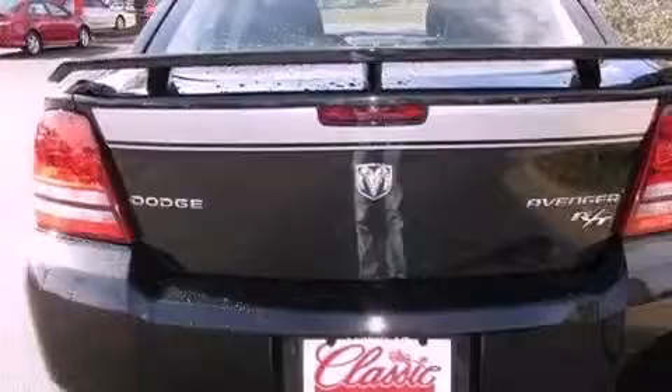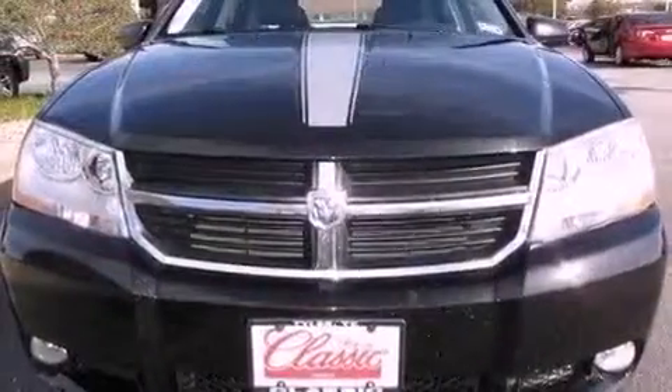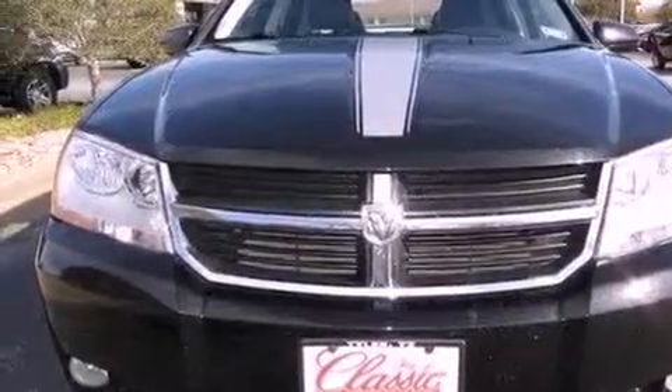Its top features include heated seats, LED headlights, commercial-free satellite radio, aluminum wheels, and a tire pressure monitoring system.